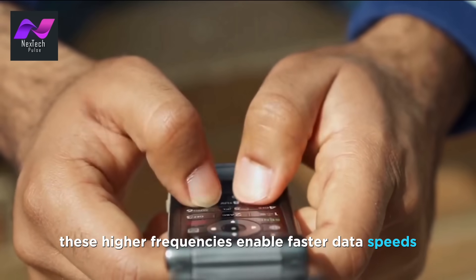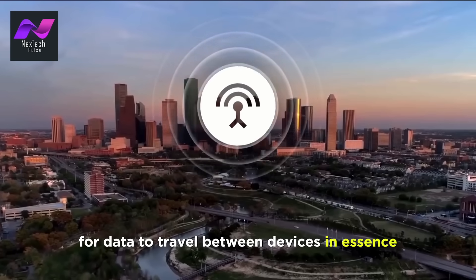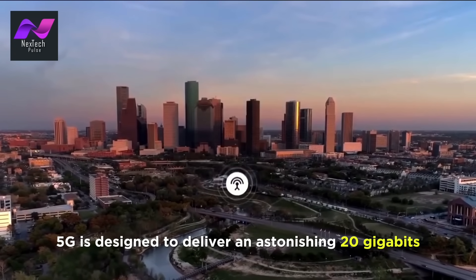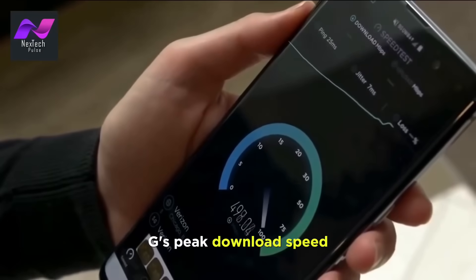These higher frequencies enable faster data speeds and lower latency, reducing the time it takes for data to travel between devices. In essence, 5G is designed to deliver an astonishing 20 gigabits per second (Gbps) download speed, which is nearly 20 times faster than 4G's peak download speed.